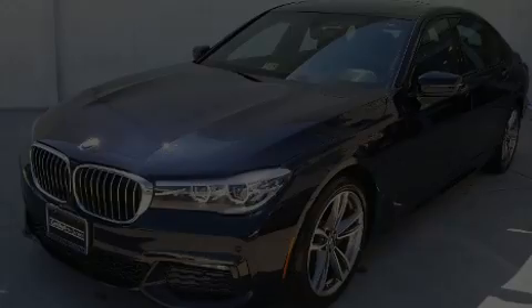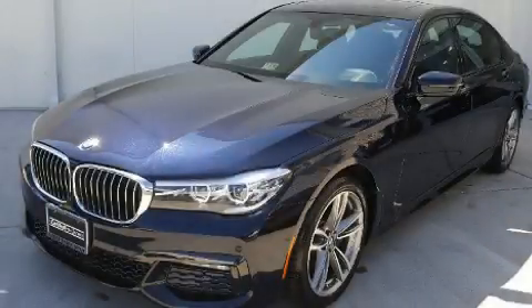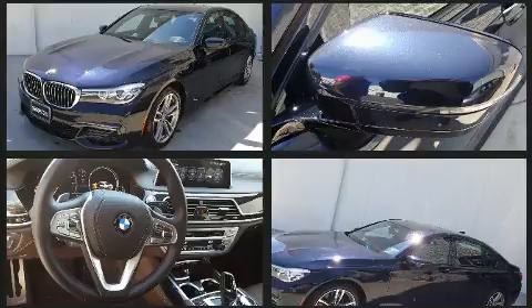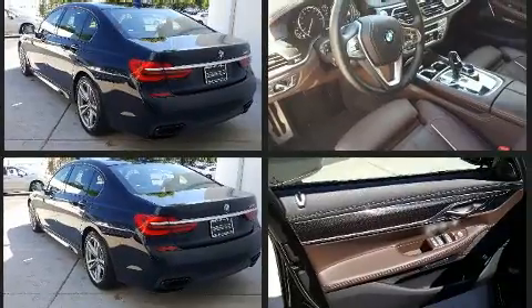Familiarize yourself with a 2016 BMW 740. It features an automatic transmission, rear-wheel drive, and a 3.0L 6-cylinder engine. The engine breathes better thanks to a turbocharger, improving both performance and economy.